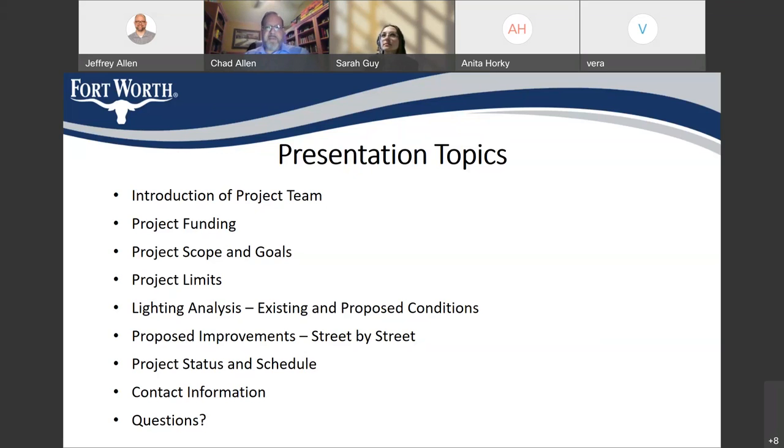Regarding the project team: my name is Chad, I'm the project manager. Jeff Allen is also on the call — he just introduced the meeting. Courtney Davis is here; she's our street light expert. And Clint Hoover is here — Clint runs the group where these kinds of projects are initiated and funded. Our engineering team, Josh Wright and Sarah Guy, are on the call. So we have plenty of smart people here to answer questions at the end of the presentation.